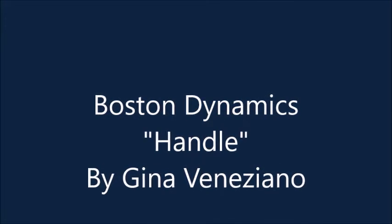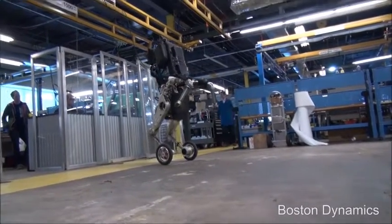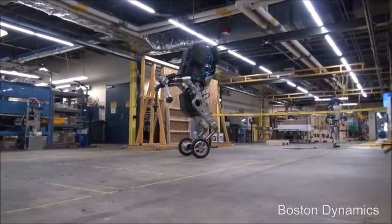Boston Dynamics, a company owned by Google, has created Handel. Handel has been described as a nightmare-inducing machine by a number of news sources. Handel was created in February of 2017 and is an astonishing 6 foot 5 inch tall machine.